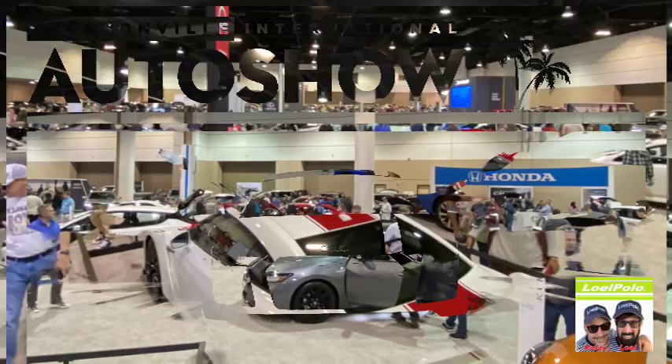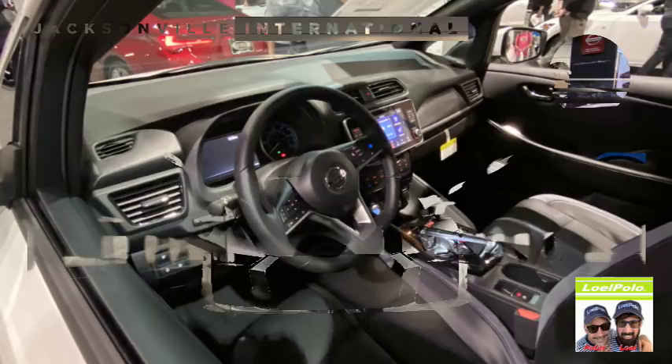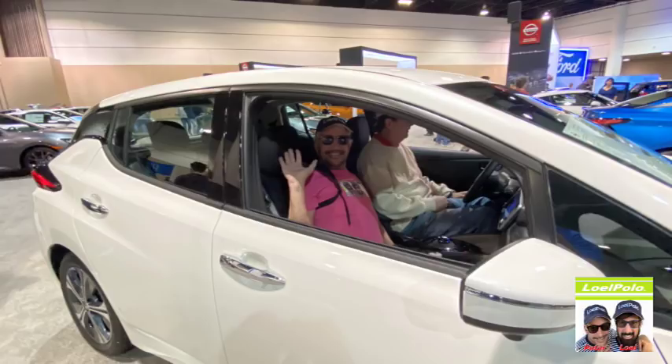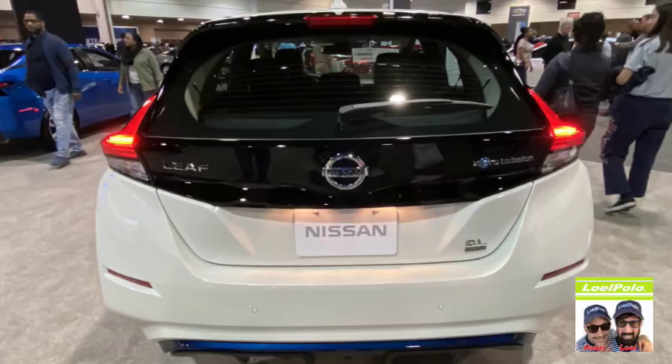Everybody was having a great time looking at all the cars — it was a lot of fun. It was a Nissan LEAF — I like that because it's battery or hybrid. We're looking into that now. We're actually looking into maybe getting a hybrid or a battery-operated car. We're very seriously looking into it.